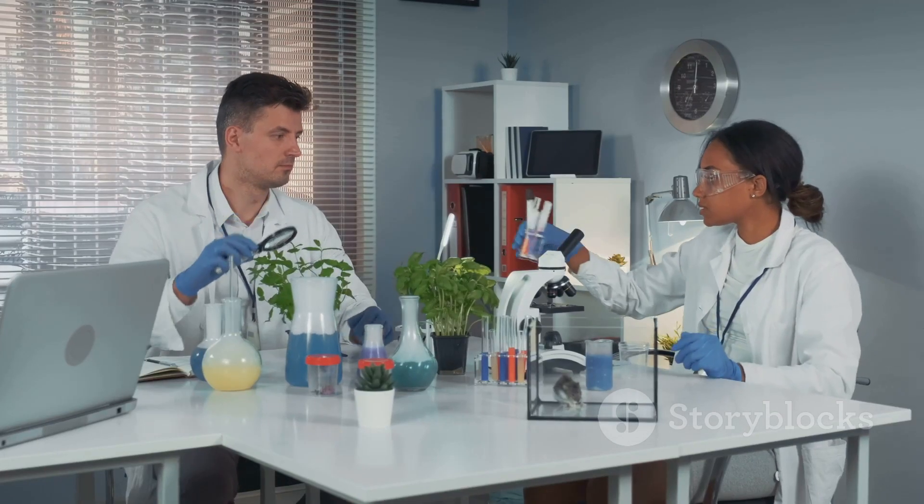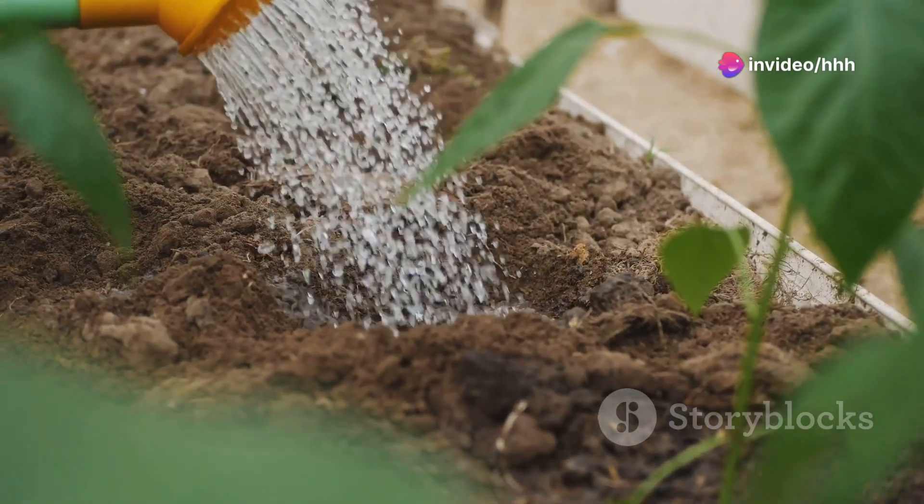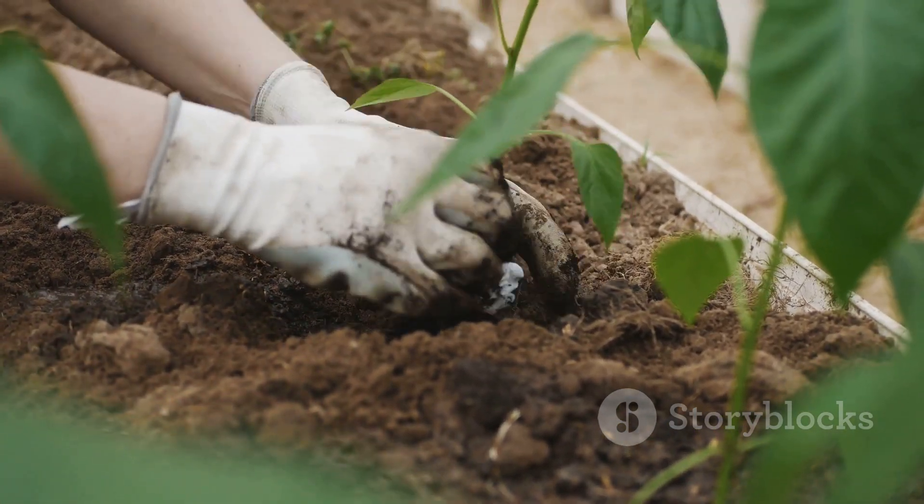Moving on, have you ever tried synthetic fertilizers? These are scientifically formulated to target specific plant needs. Whether it's boosting flower power or greening up your leaves, there's a synthetic mix out there just for your garden's demands.